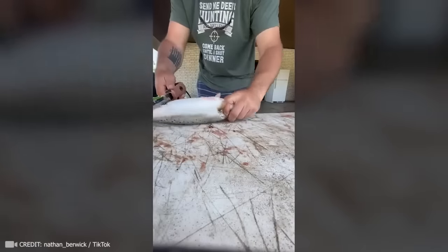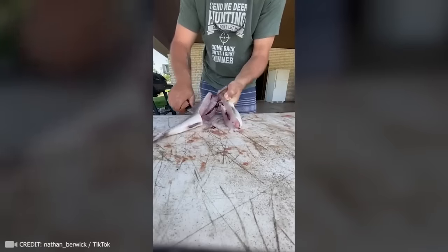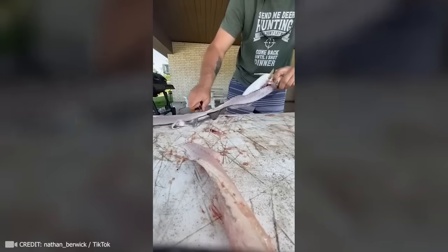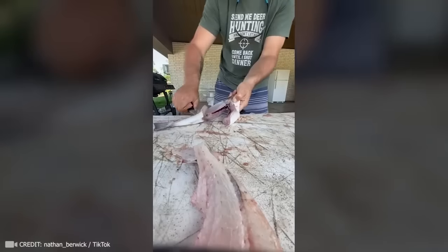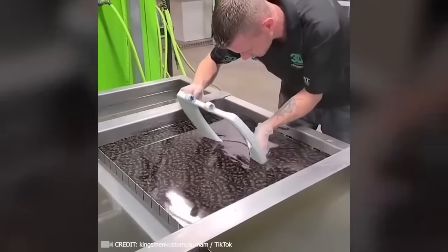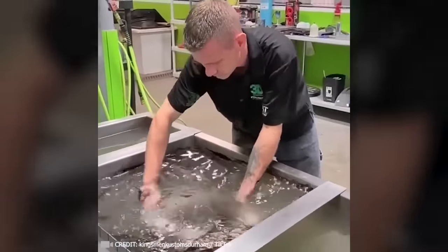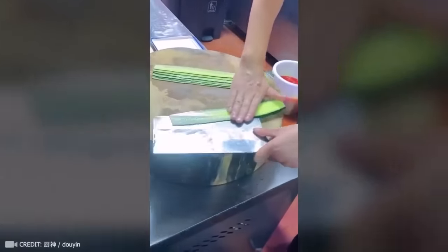Get ready for the most enjoyable fish fillet you've ever seen. Only this master knows how precise his movements have to be to make the perfect hydro dip. Check out this chef's surgical precision.